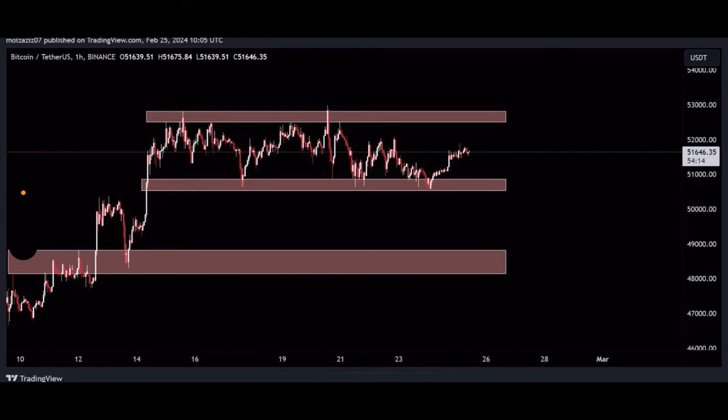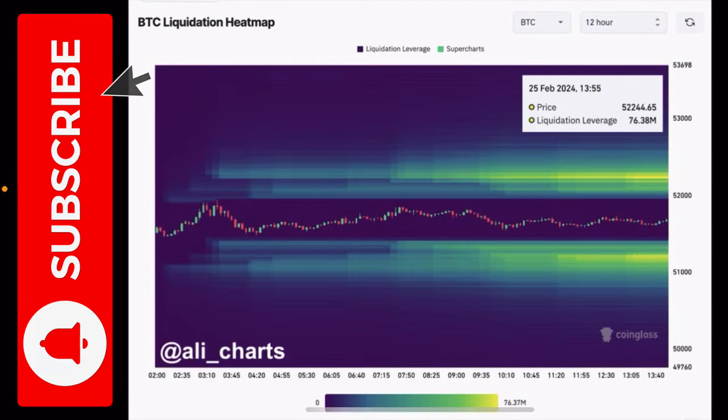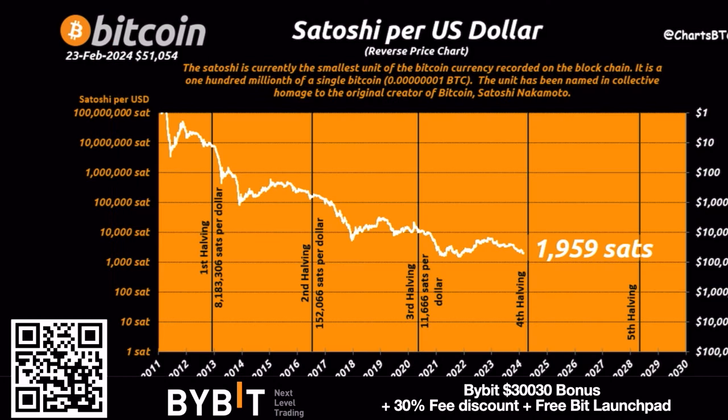On this one-hour chart you can see exactly where the resistance is right now. We've been moving sideways a very long time between 51k and 53k, trying to break out but not succeeding yet. Here's why: if we hit the 52,300 level, around 76 million dollars worth of Bitcoin will be liquidated. Similarly, if we hit the level around 51k, the same thing happens. Both of these levels are very important right now.